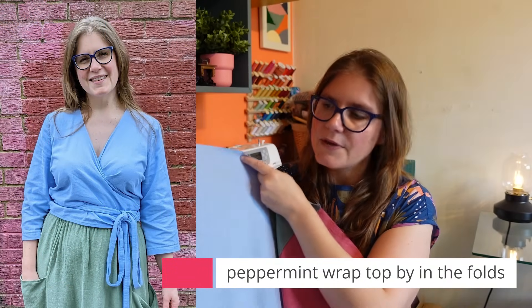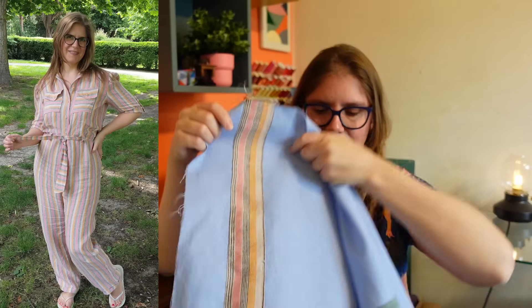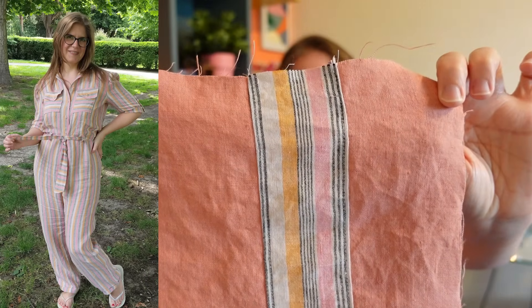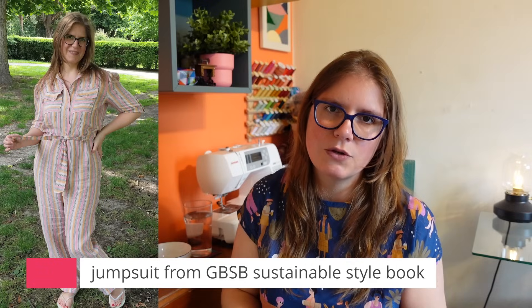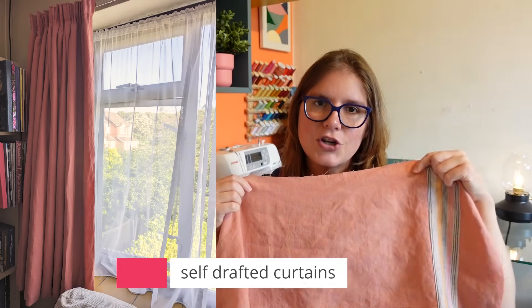I also had a linen fabric left over from a Peppermint Wrap Top I made, designed by In The Folds — a free pattern for Peppermint Magazine. There's also a stripe linen from Merchant and Mills. And then there's this peachy orange color — it's actually linen from Raystitch Fabrics that I have as curtains in my living room, so I know it'll work in there.